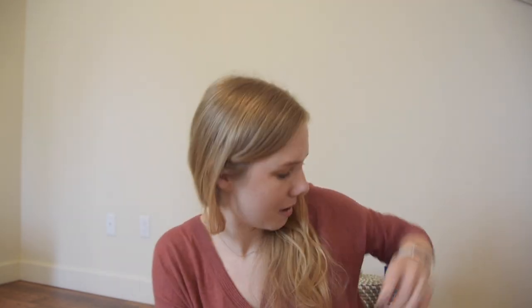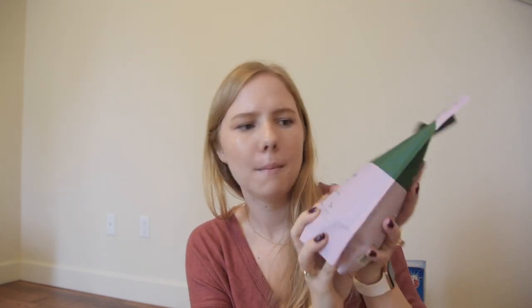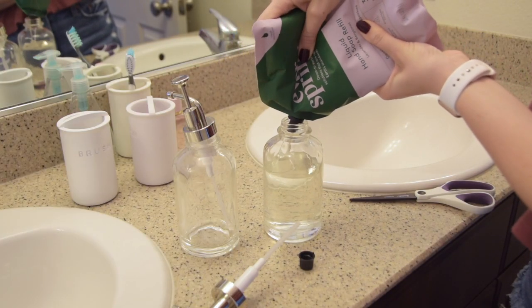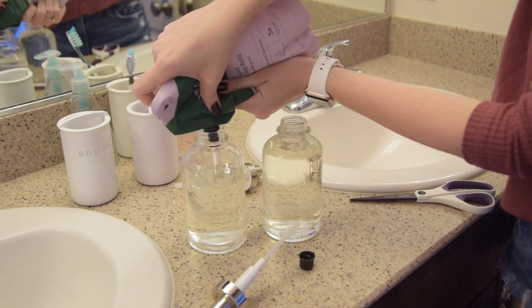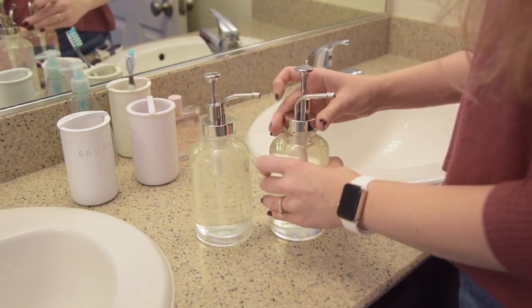And to go with all of these soap pumps, I picked up one of these refillable soap pump bags. The Everspring line is like Target's cleaning brand, and this is in the scent of lavender and bergamot — I haven't smelled it yet. Basically you twist a little cap off and then you can just refill these guys. Instead of having to buy a normal soap pump and then waste all the packaging, you can just buy one of these, keep it in your cabinet, and whenever you run out of soap, you just refill it.